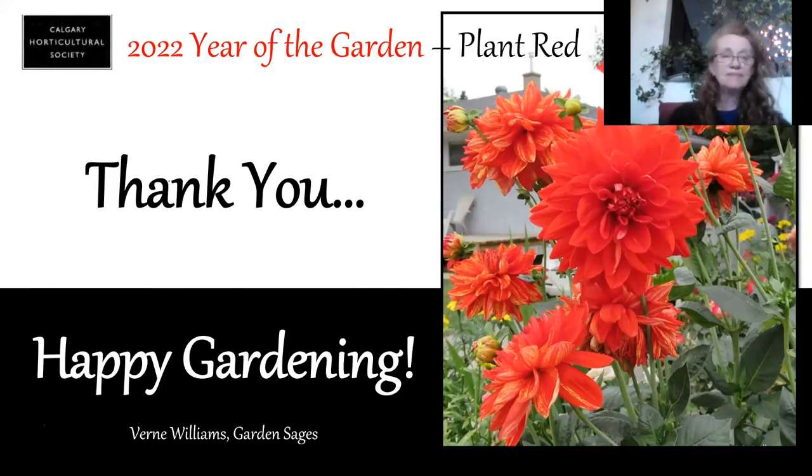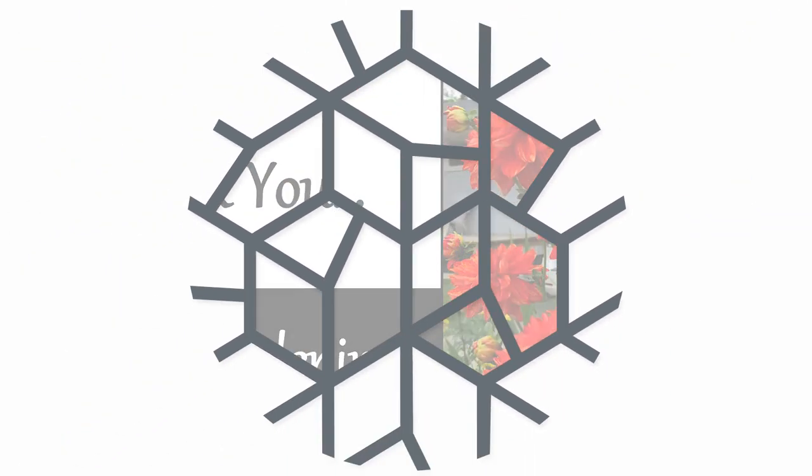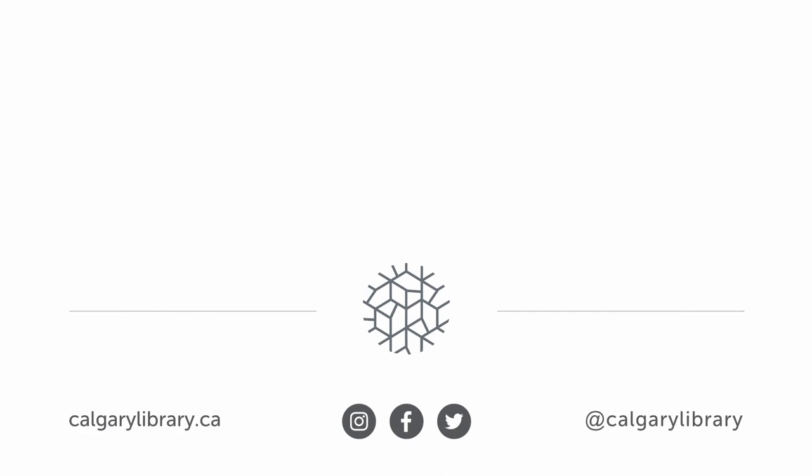Excellent. Well, thank you very much for your recommendation. And everyone, again, thanks for joining us this evening. Have a wonderful weekend. Good night.